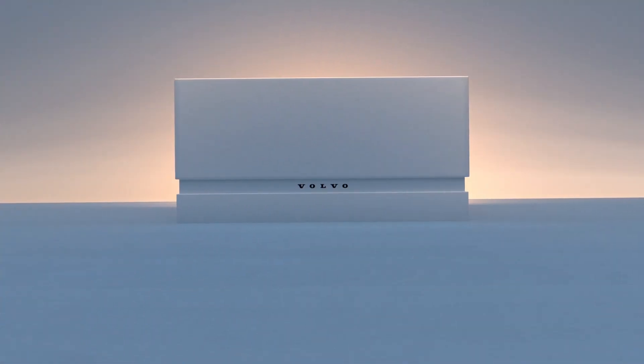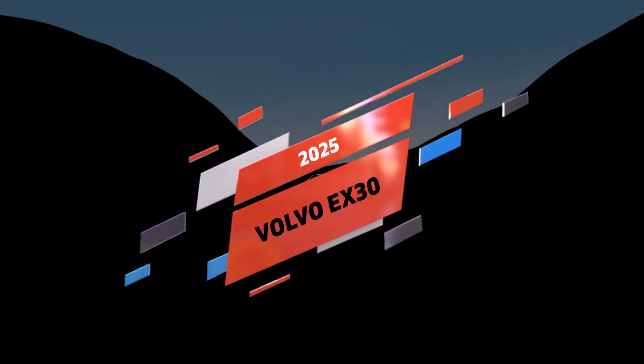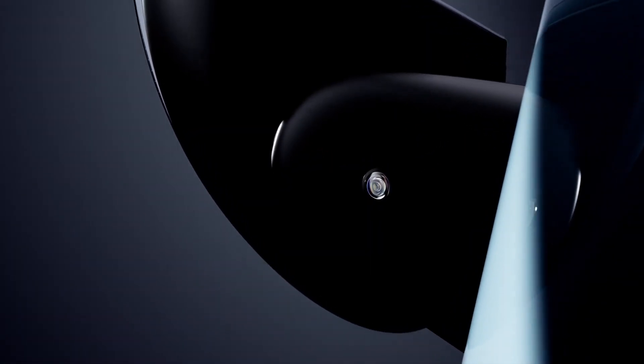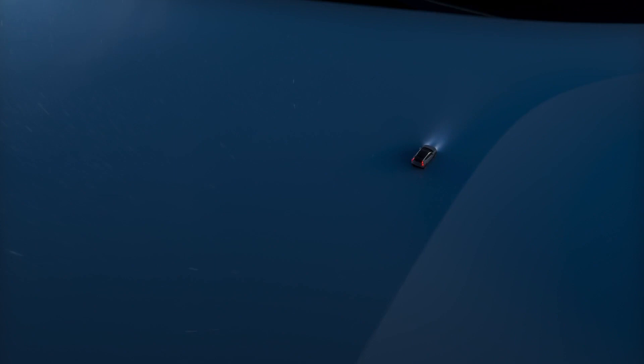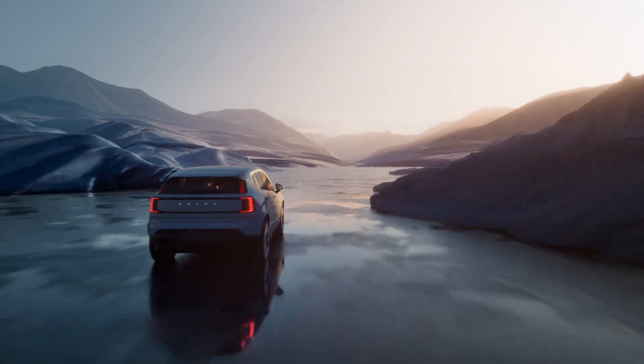Welcome to another First Look review, and today we're delving into the future with the 2025 Volvo EX30. For those residing in the US, hunting down a small, luxury-badged electric vehicle has always been akin to finding a needle in a haystack. Most high-end brands have targeted their EVs towards the wealthier class, leaving the more affordable market segment largely untouched. A perfect illustration of this trend is the elusive BMW 911, a small EV which is regrettably absent from the US market. But here's where the game changes — making a grand entrance is the latest player in the EV scene, the 2025 Volvo EX30.